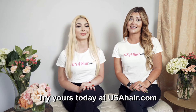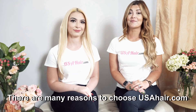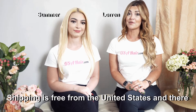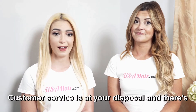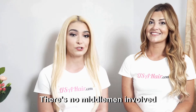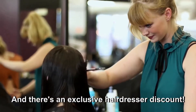Try yours today at USAHair.com. There are many reasons to choose USAHair.com. Shipping is free from the United States and there are no duty fees. Customer service is at your disposal and there's a hassle-free return policy. There is no middleman involved so the savings go right back to you, and there's an exclusive hairdresser discount.